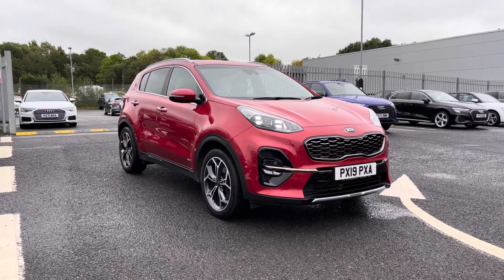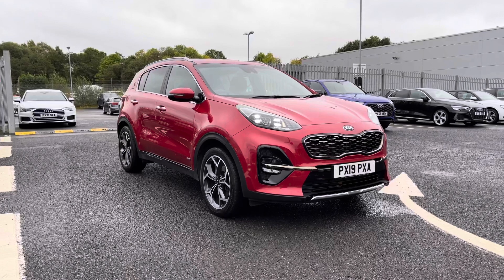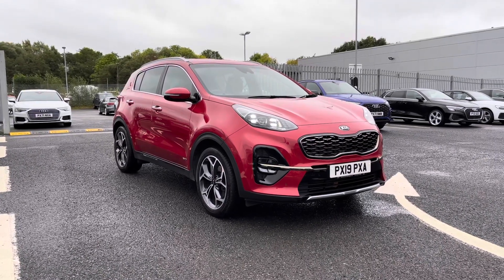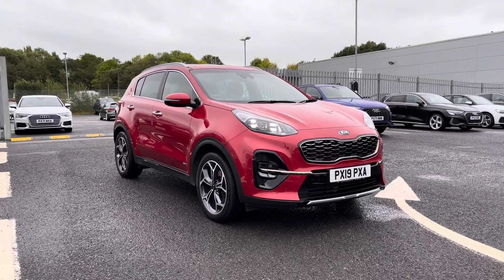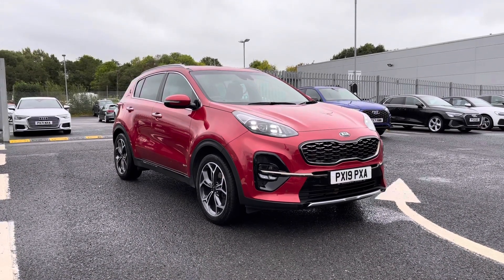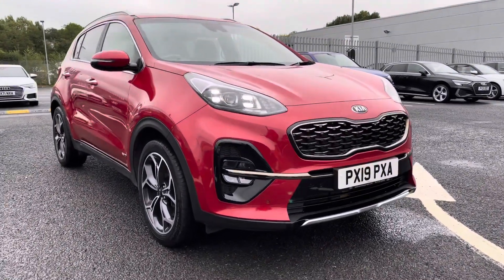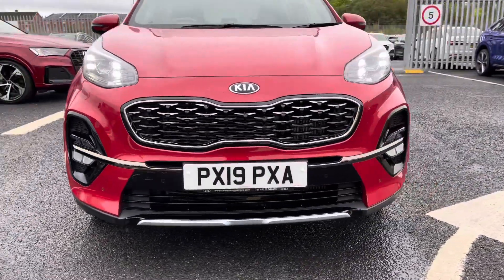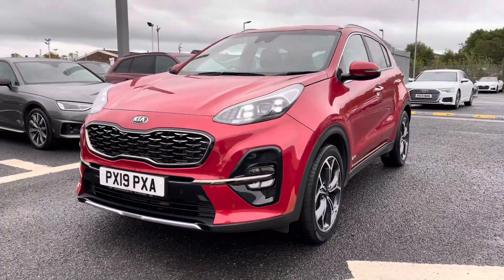Hi and welcome to Carlyle Audi. Today I'm going to be walking you around this used Kia Sportage GT Line that we do have in stock, which does come finished in this lovely red paint finish and does come fitted with the 2 litre diesel engine. This vehicle is also an all wheel drive model so it does handle those different driving conditions very well out on the road. If you'd like any more information please give us a call on 01228 371 516.